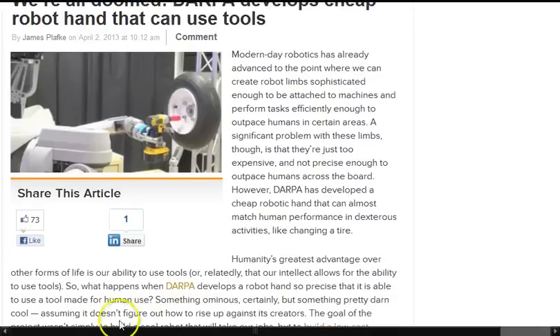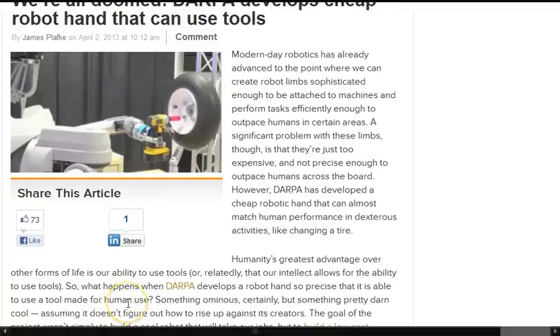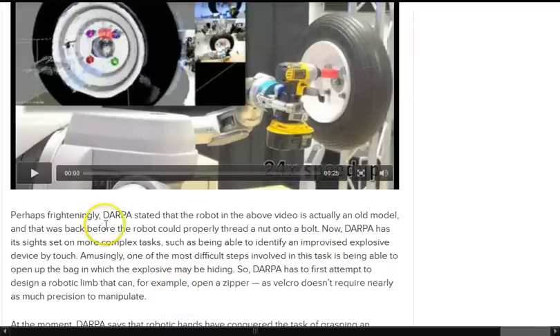However, DARPA has developed a cheap robotic hand that can almost match human performance in dexterous activities like changing attire. Humanity's greatest advantage over other forms of life — I guess they're talking about machines — are our abilities to use tools. So what happens when DARPA develops a robot hand so precise that it's able to use a tool made for human use? The goal of the project was to build a low-cost limb that would lead to more advanced prosthetics for those who have lost their limbs. Perhaps frighteningly, DARPA stated that the robot in the video is actually an old model, from before the robot could properly thread a nut onto a bolt.